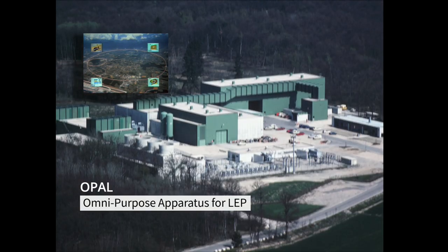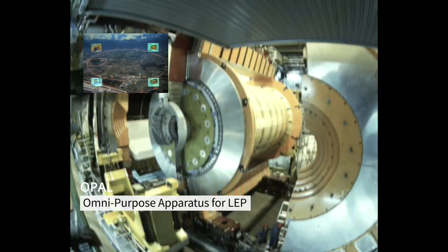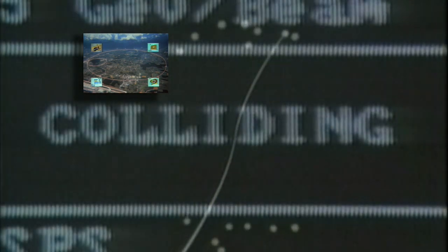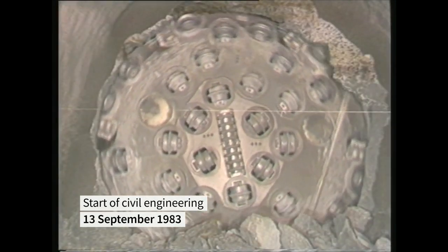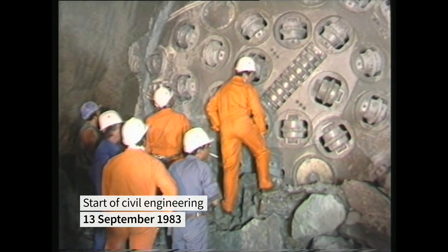Opal was installed at point six of the LEP ring, in the commune of Versenix, right next to the Swiss border. Its design was based on well-tested technology to guarantee reliability of its performance. Opal recorded the first Z boson of the LEP era. Digging a tunnel 100 metres underground with millimetric precision through rock and river was a major feat of engineering.